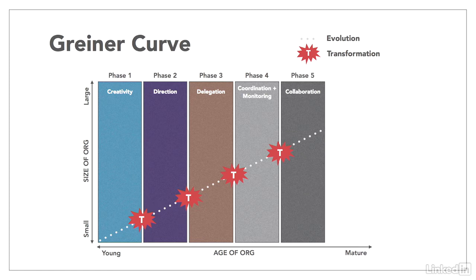Now we arrive at growth through collaboration, the fifth phase, where bureaucracy is replaced by a range of scalable and agile systems that support more flexibility. Instead of a rigid system for making decisions, emotionally intelligent leaders are trusted to use good judgment. This leads to the crisis point of internal growth, where the organization must look outside for new opportunities.